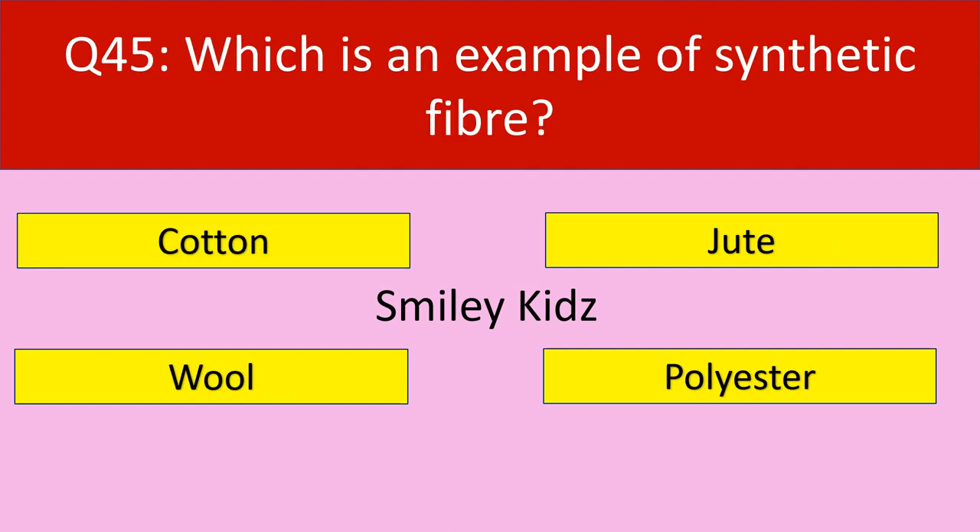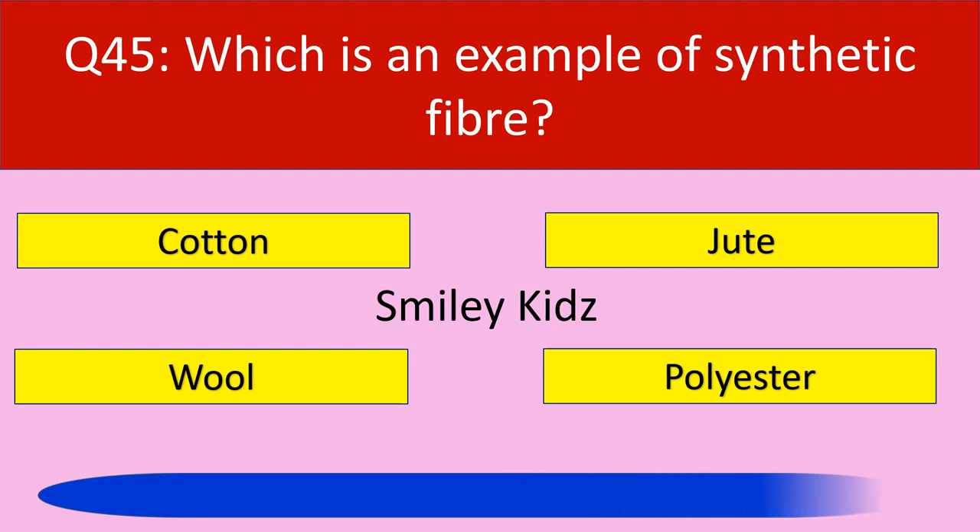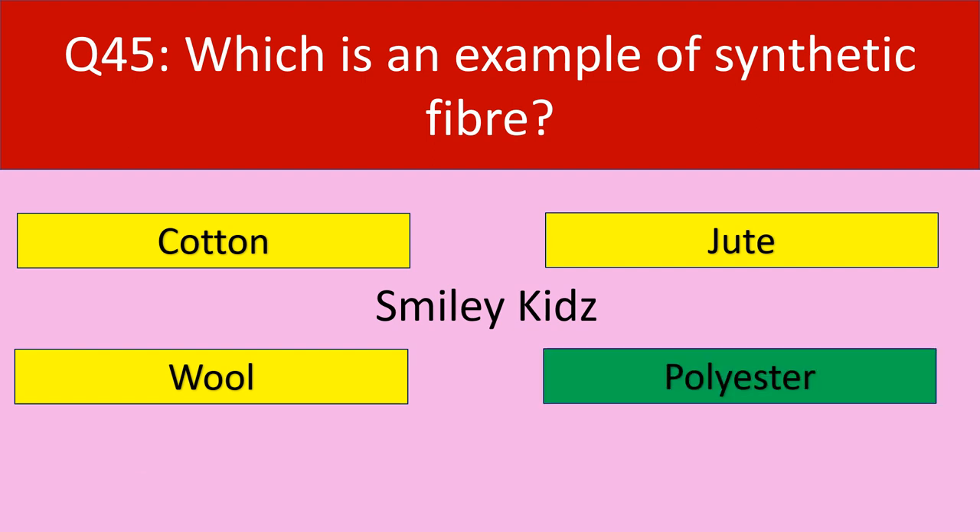Question number 45: Which is an example of synthetic fiber? Your options are cotton, jute, wool, polyester. Your time starts now. Time up. The correct answer is polyester. Polyester is an example of synthetic fiber.